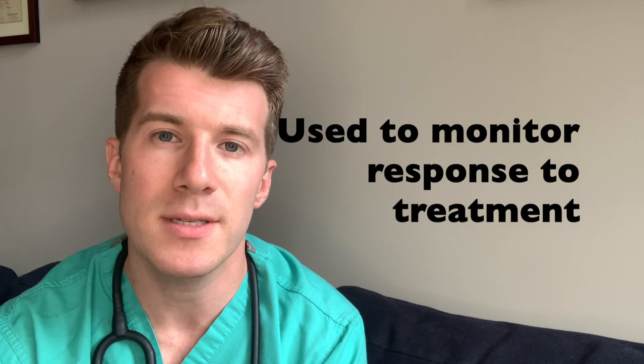It's usually one of the first blood tests that will be requested, and depending on the result, more specific blood tests can be ordered. If the blood test is taken early on in the diagnosis of myasthenia gravis, it could then be used over time to monitor response to treatment.